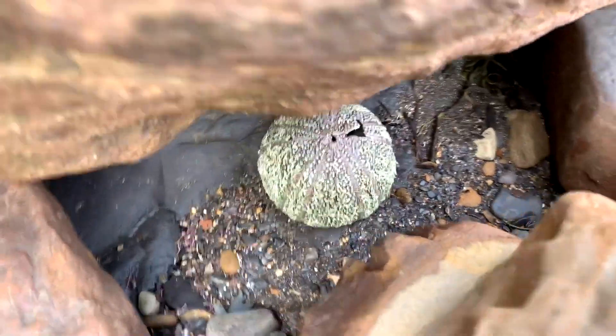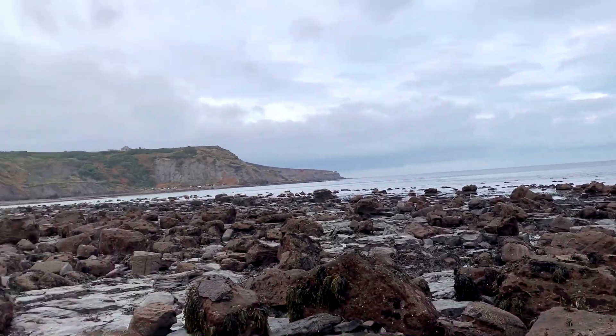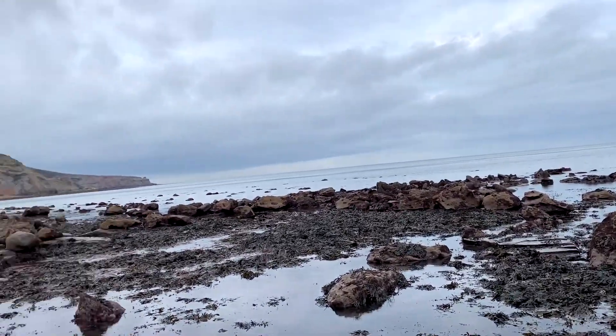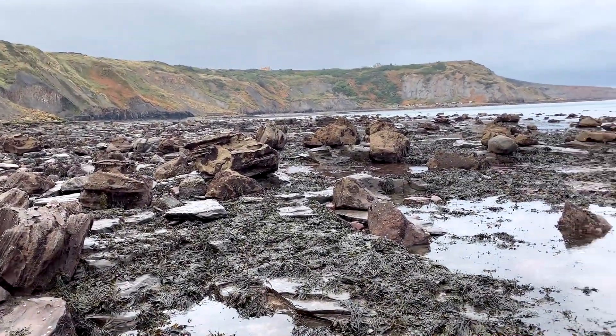There's a sea urchin under here. We're quite far out at low tide, just making our way back. We're going to have a search over there just before we go back up the rope.